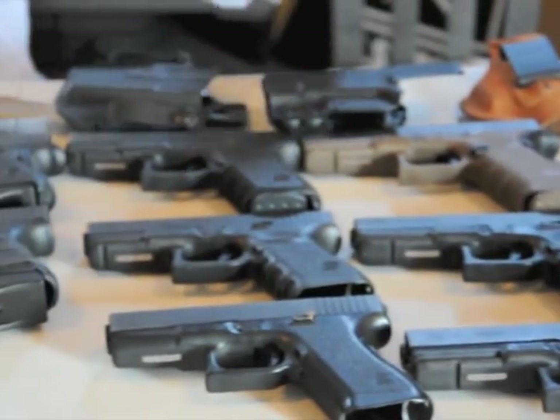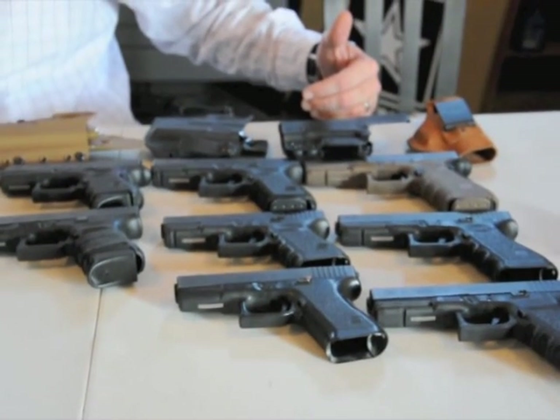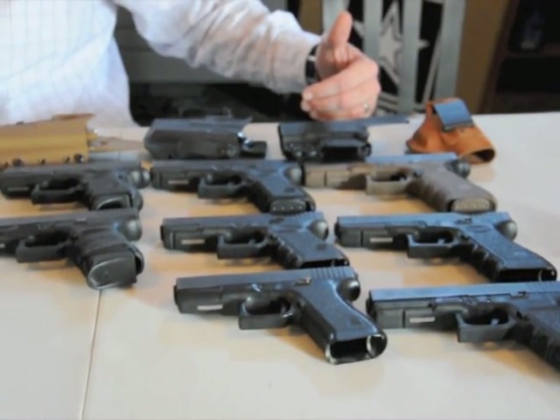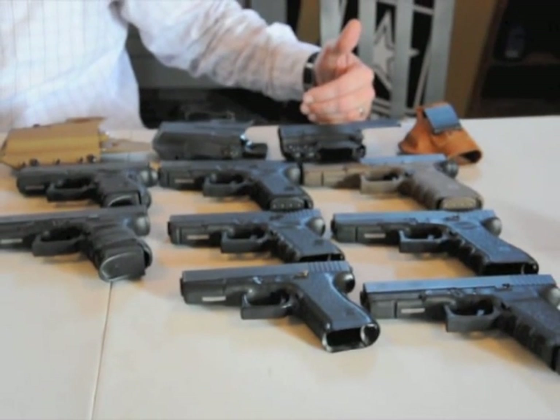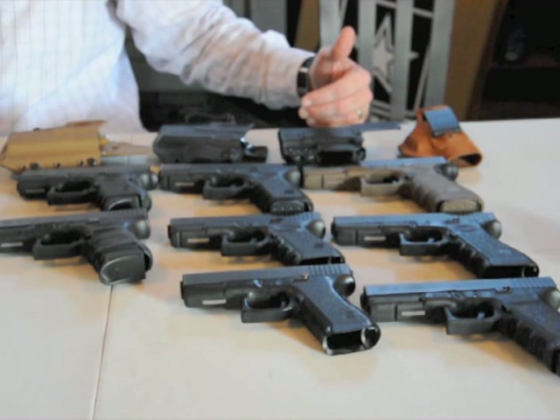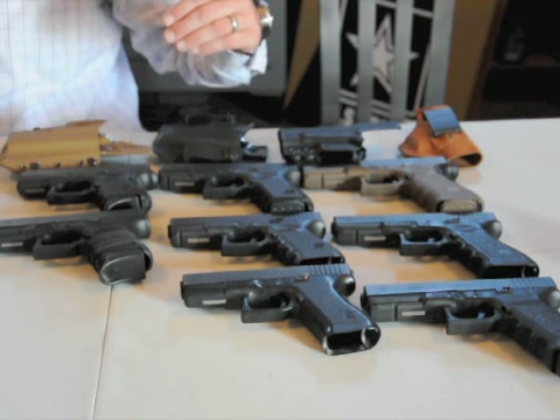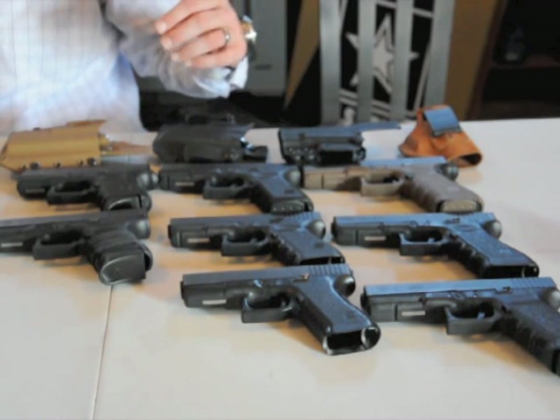So what's the difference when you're talking everyday carry? Well, it really depends on you — your body style, what type of clothes you normally wear on an everyday basis. Some people, especially in today's economy, they want to have that one go-to gun. And in my opinion, you can't really beat a Glock. Now I'm also a big fan of Smith & Wesson M&P.